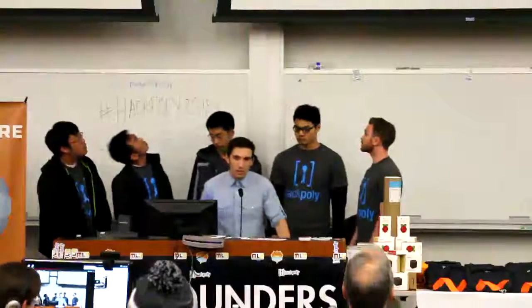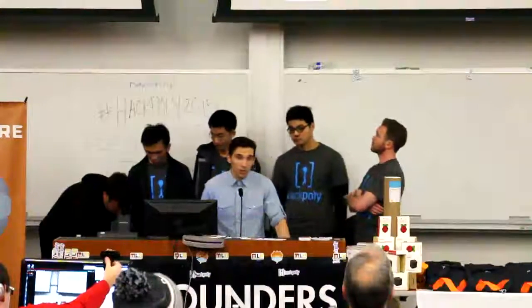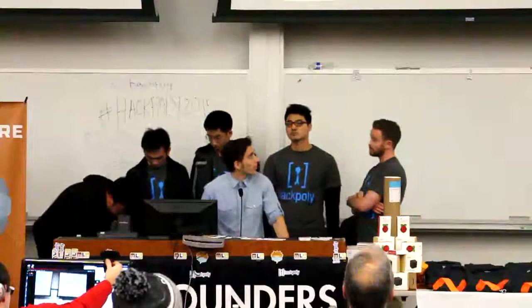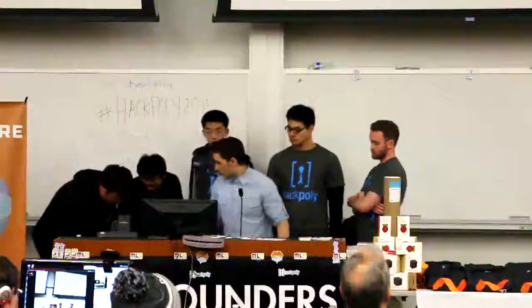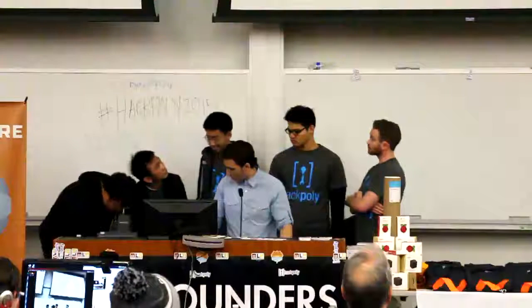So, what we did is we combined the capabilities of the Android API with the Pebble SmartWatch to make an intuitive, really simple, easy to use application. As you can see, as we opened the app, it's very nicely designed, elegant and really simple.